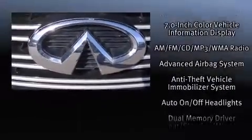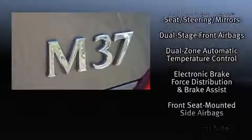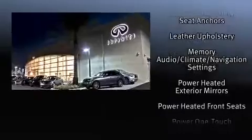Infiniti ensures the safety and security of its passengers, with equipment such as dual front impact airbags, head curtain airbags, traction control, brake assist, anti-whiplash front head restraint, a panic alarm, and four-wheel disc brakes with ABS.